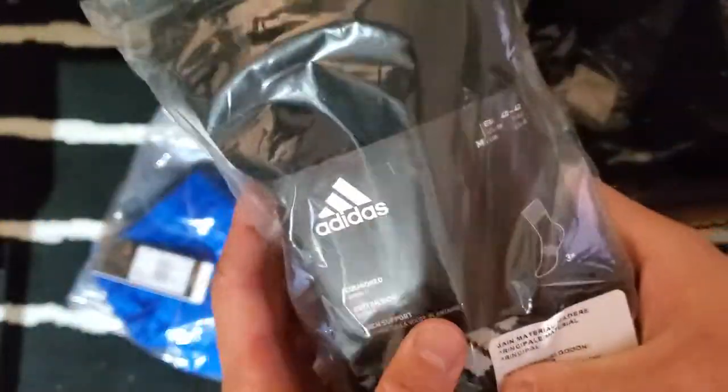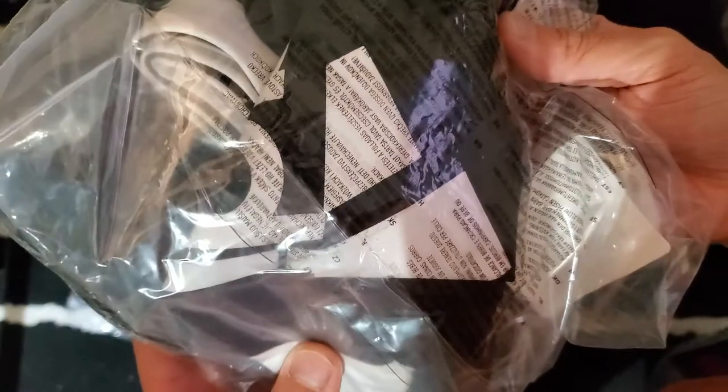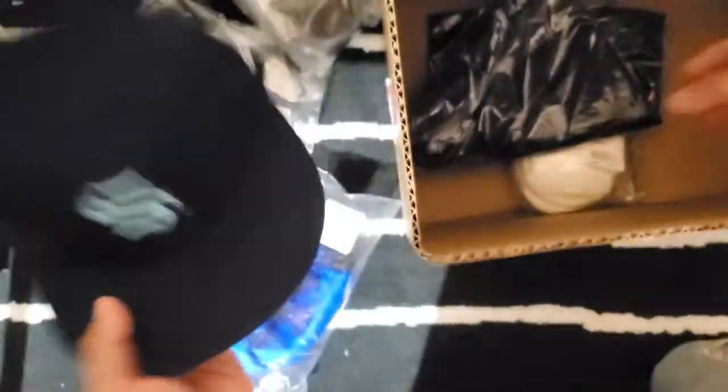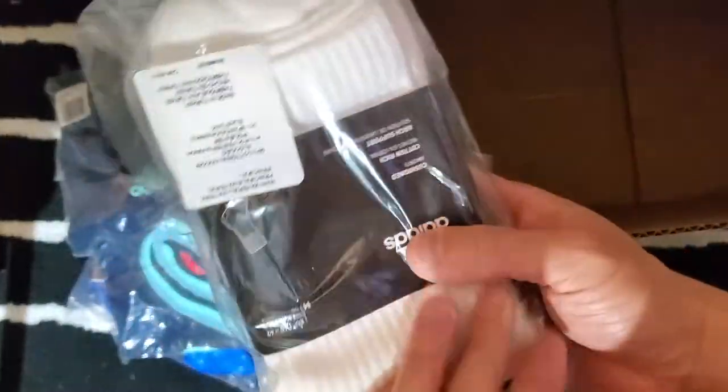We got a pair of blue shorts, some socks, more shorts, fresh speckles — fresh fresh. Then the Kraken, the Seattle Kraken apparel, and more Seattle Kraken apparel. Wow, and some socks to go with the apparel.